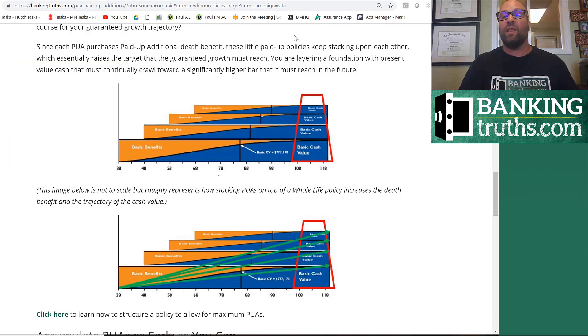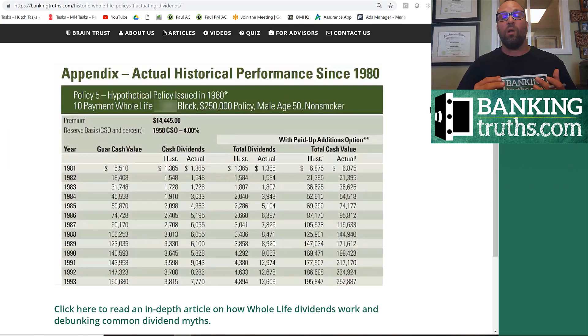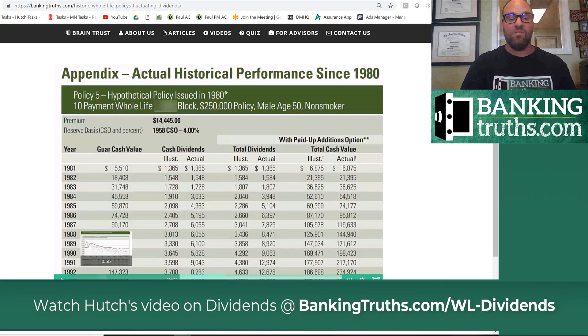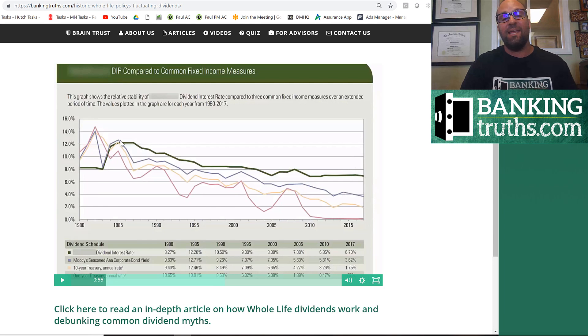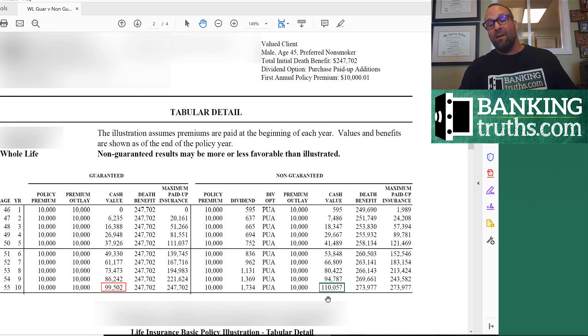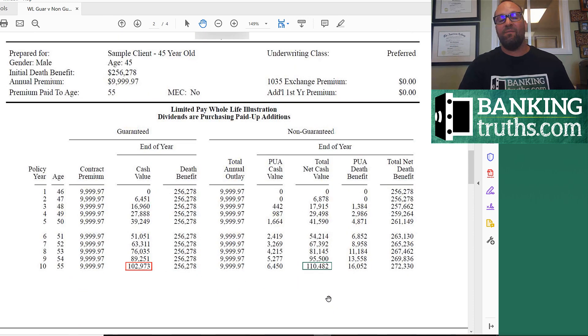If you haven't seen it already, I'm going to digress for a moment. We have a video here on a historic whole life policy — you can get there through the link below. It actually shows a policy that was illustrated in a much lower dividend rate environment, then dividend rates spiked, then went down and even went lower than where they were originally illustrated. And even still, this policy greatly outperformed because of those spike years. So you want to have a policy that's dependent on dividends — you want a nice blend of guaranteed cash value growth, but also current dividends.